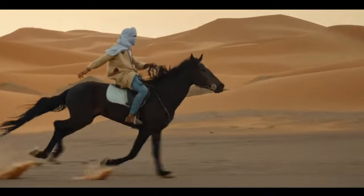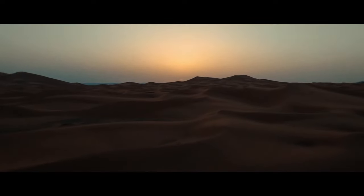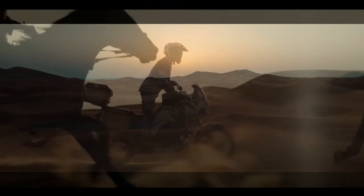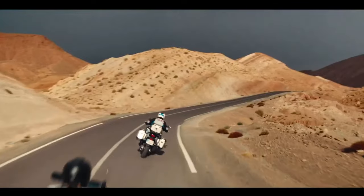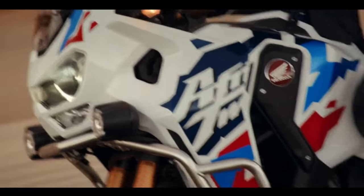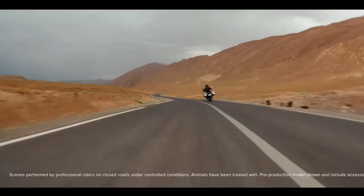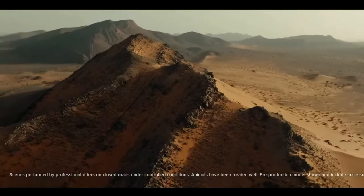Since the 2020 model year, when they changed from the previous 998cc engine to the current 1084cc displacement, the Africa Twin models were certified with engine code SD080. We can confirm the new engine will remain at the same 1084cc displacement, and peak horsepower output remains certified at the same 101 horsepower at 7,500 rpm. But torque sees a jump from 77.4 lb-ft at 6,250 rpm to 82.6 lb-ft at 5,500 rpm.